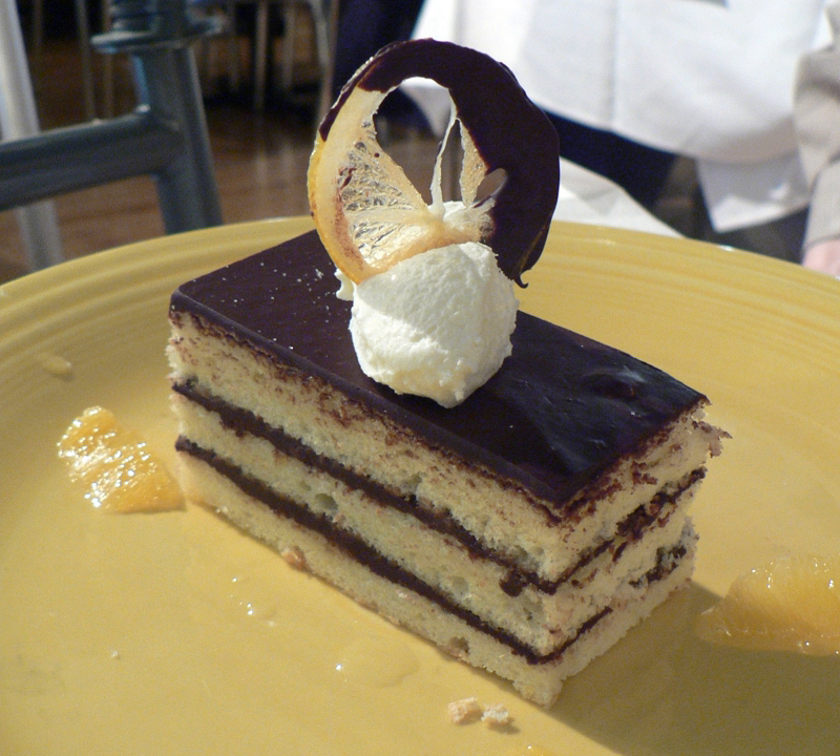A chiffon cake is a very light cake made with vegetable oil, eggs, sugar, flour, baking powder, and flavorings. Its distinctive feature is that its recipe uses vegetable oil instead of the traditional fat that is solid at room temperature, such as butter or shortening.